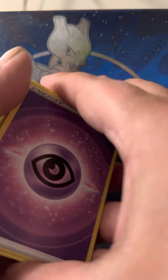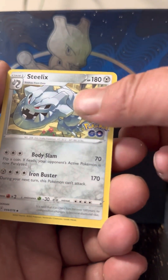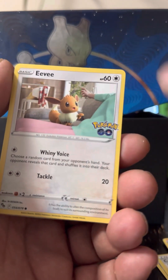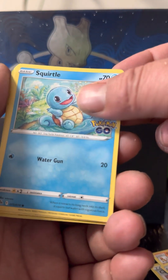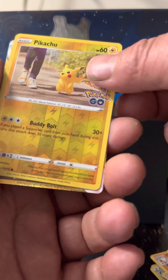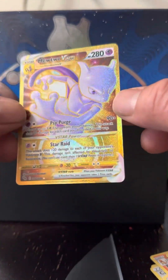I just wanted to share it with you guys. We got that energy, Steelix, Candela, Charmeleon, Melton, Eevee, Pikachu, Squirtle, Barbero — we got the Pikachu common, and then we got a Mewtwo V-Star gold card.